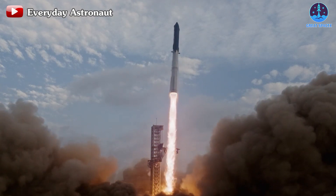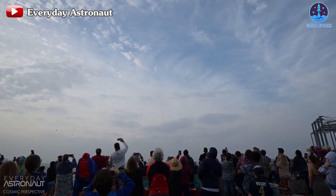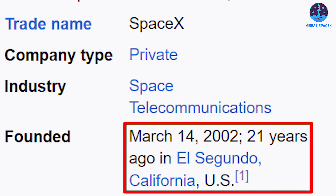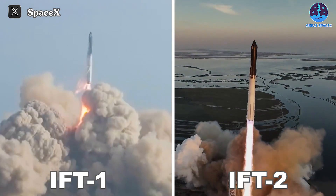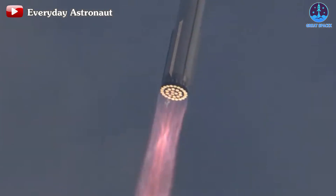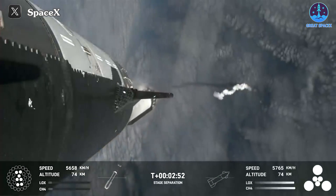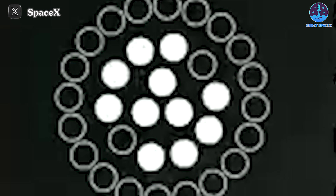SpaceX's journey with Starship IFT-3 took flight on the memorable morning of February 14th, which is coincidentally SpaceX's founding date. Drawing from the valuable lessons of the two 2023 flights, anticipation was high for this mission. Similar to its predecessor IFT-2, the initial stages of the flight proceeded smoothly, with all engines operating optimally. A pivotal moment arose when SpaceX successfully re-ignited the engines in the Super Heavy booster after hot staging, a remarkable achievement in itself.